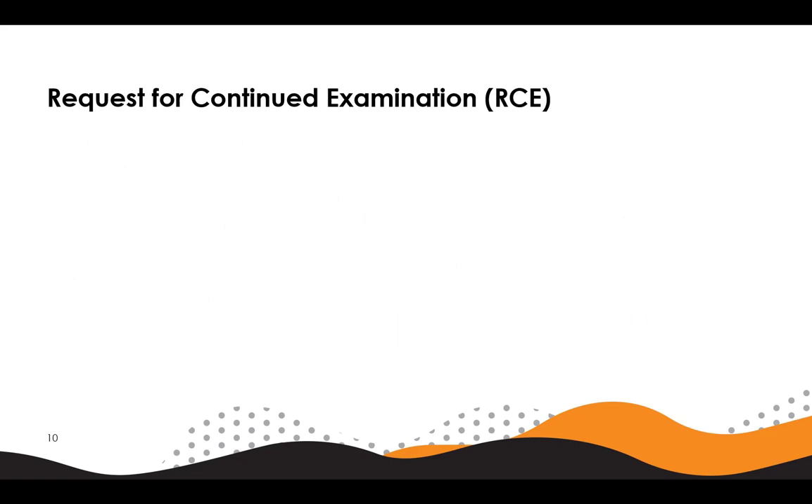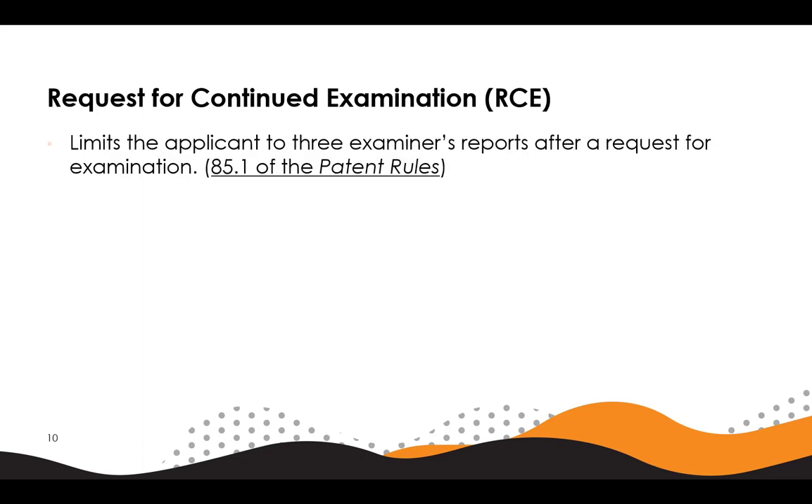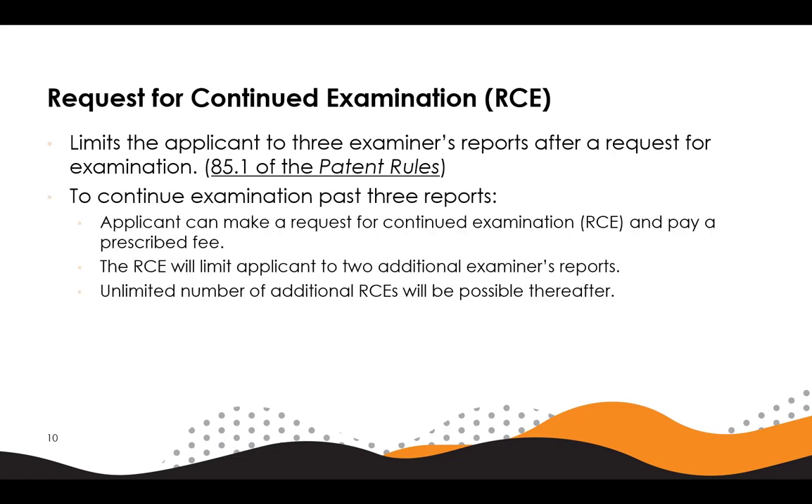The next new regulation is the request for continued examination, or RCE for short. As of October 3, 2022, applications which have a request for examination on or after October 3 will require a request for continued examination to continue examination following three examiner's reports. This comes from the new section 85.1 of the patent rules. Having received a third examiner's report, an applicant will need to make an RCE and pay a prescribed fee. Additionally, RCE will be required after every two subsequent examiner's reports. There is no limit to the number of RCEs an applicant can make.